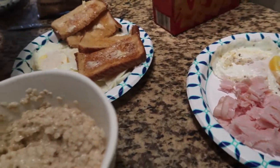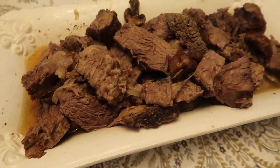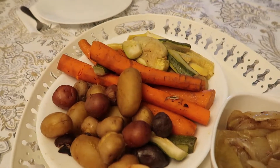My husband woke up and decided to make oatmeal for some of our kids with butter and brown sugar. My son and I decided to have eggs — his with butter toast and mine with deli meat. Then we went to my parents' house for a Sunday lunch and they made a really delicious pot roast with rolls.